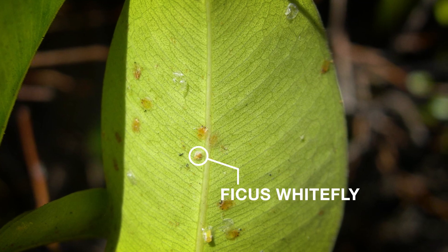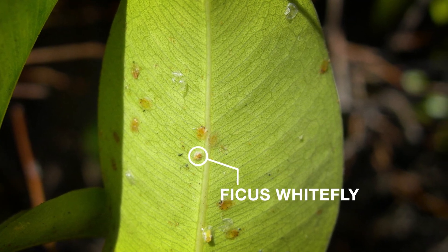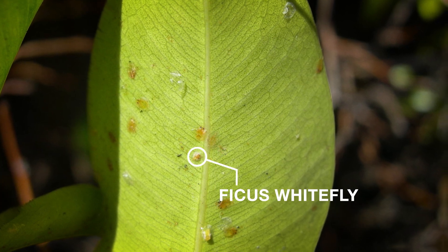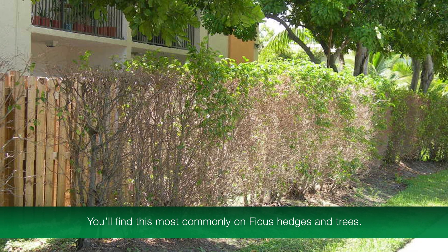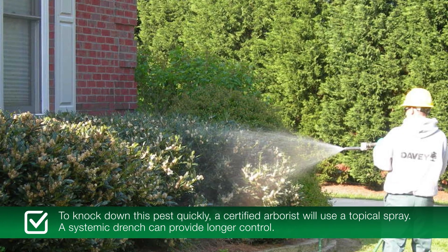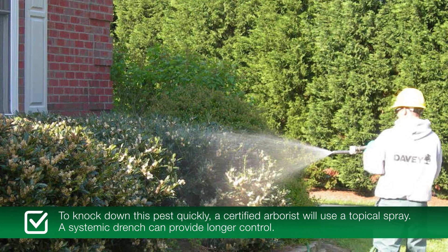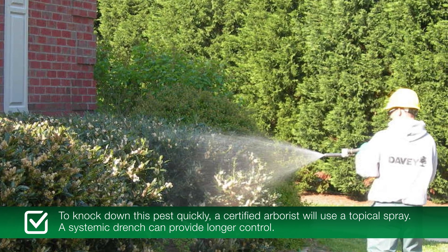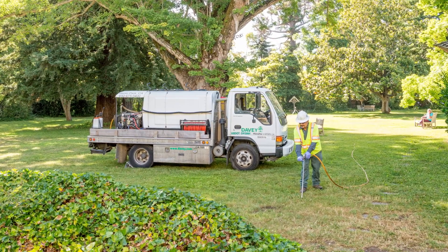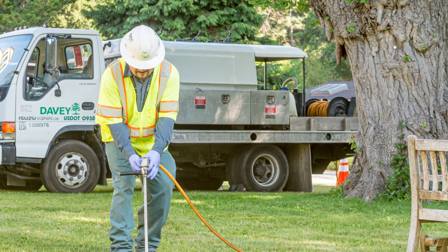Next is the ficus whitefly. If you notice a discoloration on the undersides of your leaves that looks like a sooty mold, that could be a sign these pests are present. You'll find this most commonly on ficus hedges and trees. To knock down this pest quickly, a certified arborist will use a topical spray. A systemic drench can provide longer control. Proper fertilization can also help plants stay healthy and help prevent whitefly infestations. It is always best to ask a certified arborist for a recommendation since it can lead to correct treatment and faster control.